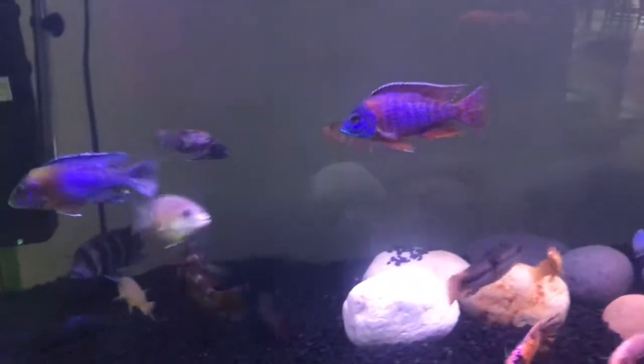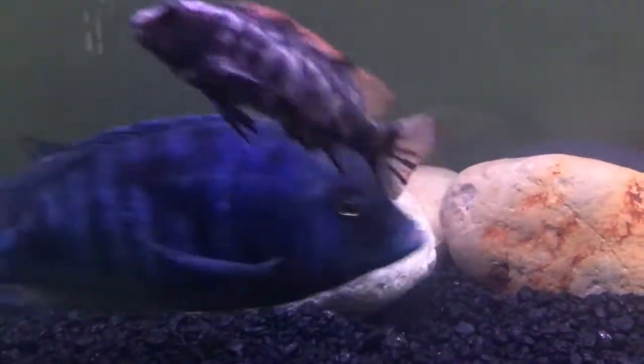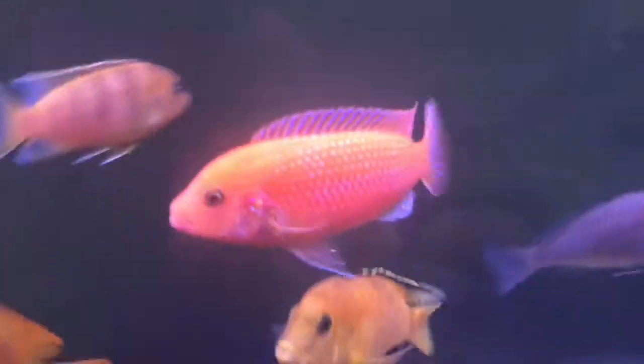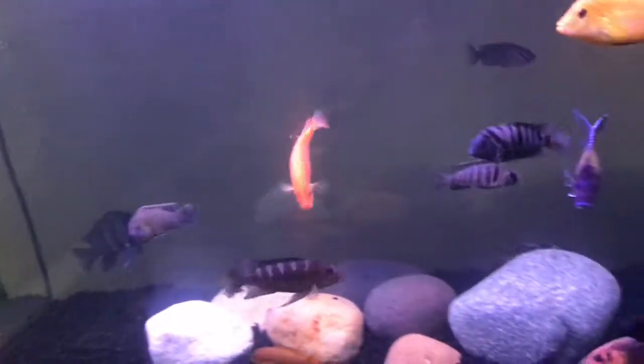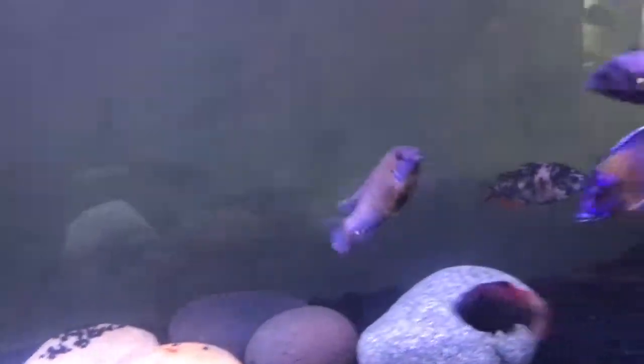Another con for African cichlids is that they take a while to grow, and with that they also take a while to get their color. Most African cichlids start out super gray and don't really look that good, but once you wait one or two years they'll start looking really nice. You can buy them extra large — Haps are like $50–$60 and Peacocks are $30–$40 — but that's up to you.